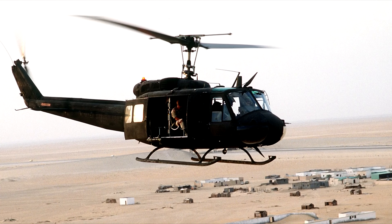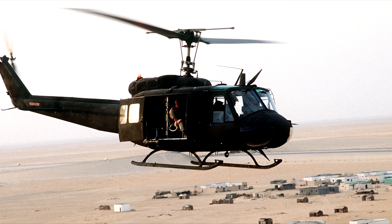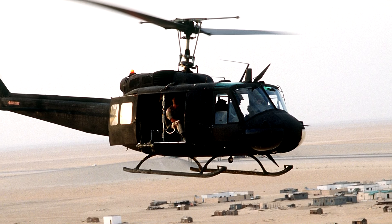In a flight demonstration on Thursday, Aurora used a Bell 206 to demonstrate how ACUS can use its sensors to scan an area and plan maneuvers for autonomous takeoff, flight, and landing.